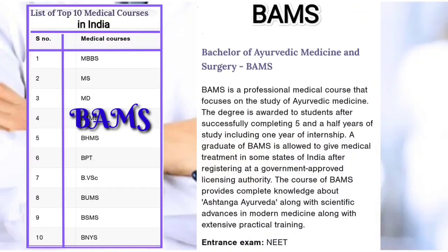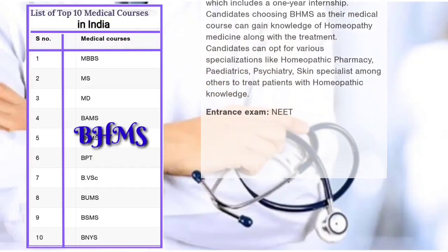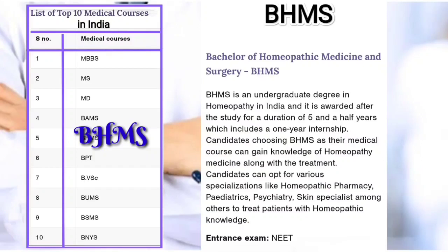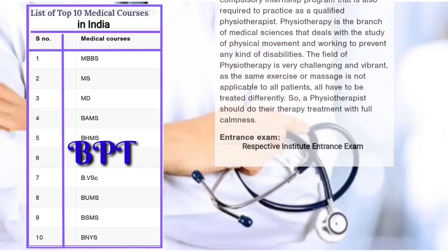Fourth: BAMS, Bachelor of Ayurvedic Medicine and Surgery — 5.5 year course with one year internship, entrance exam required. Fifth: BHMS, Bachelor of Homeopathic Medicine and Surgery — 5.5 year course with one year internship, entrance exam required.